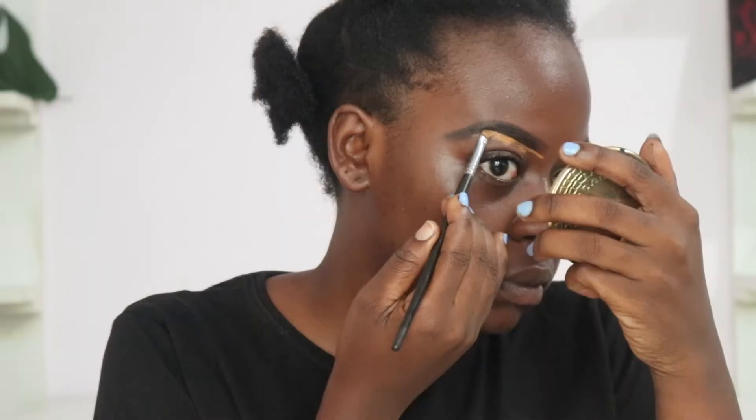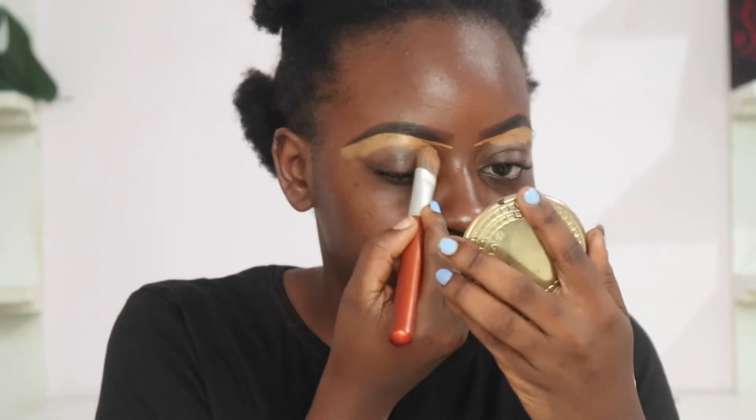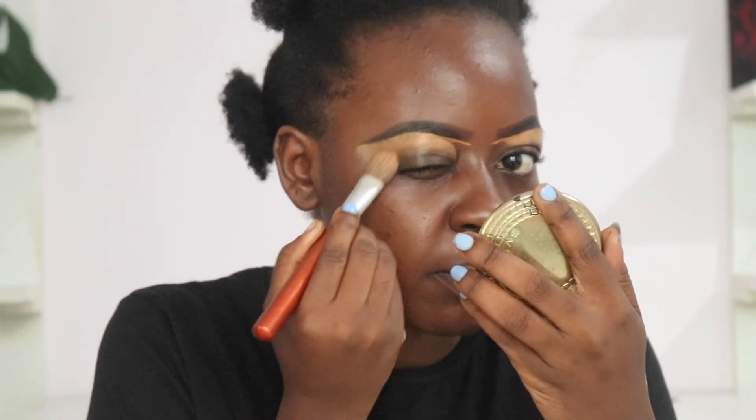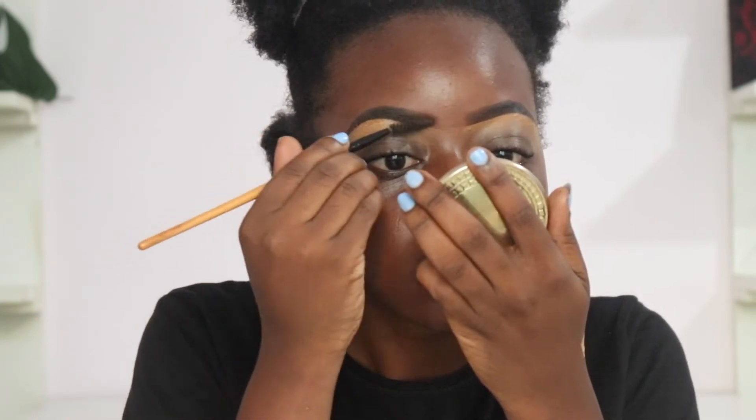Then I'm going to take an angled brush and some concealer. The concealer I've been using recently to clean up my brows is the Zyron Concealer. I'm going to use a flat foundation brush to blend this down. This will also serve as my primer. All that blending — I've got to still comb them out. I feel like I look like a crazy person.